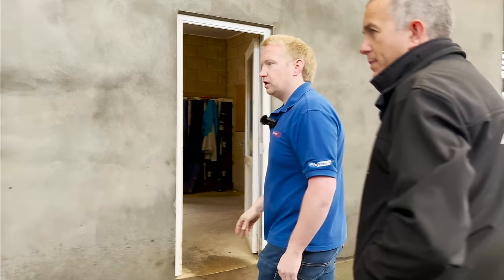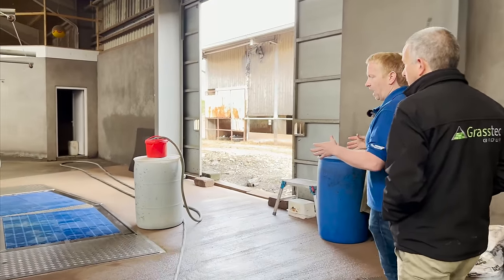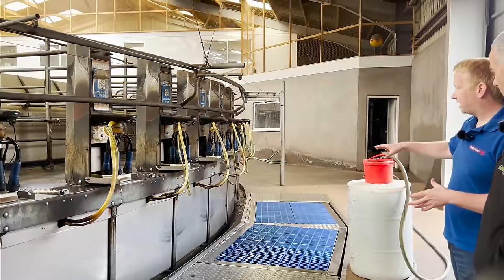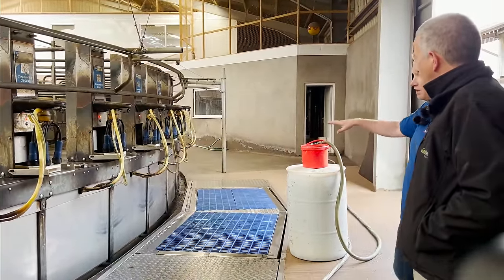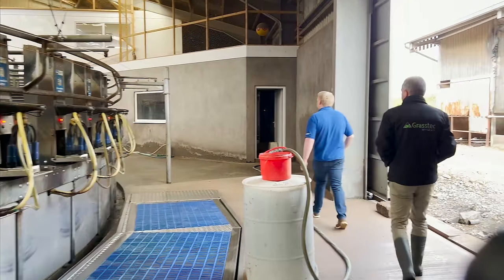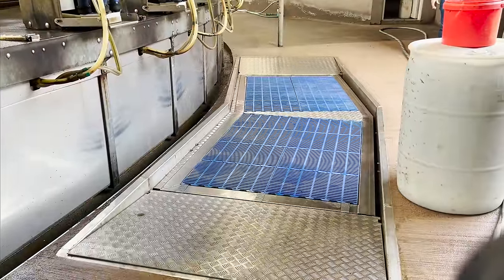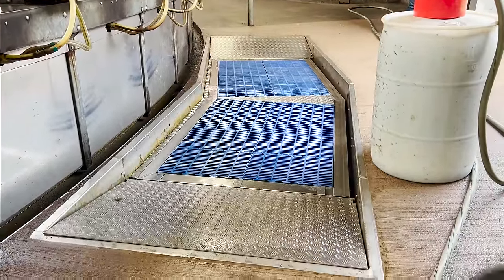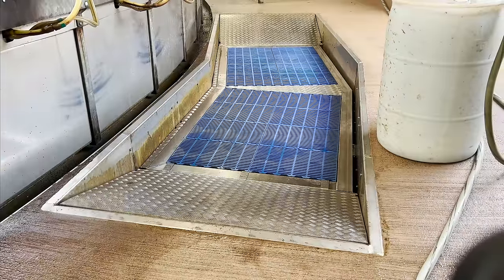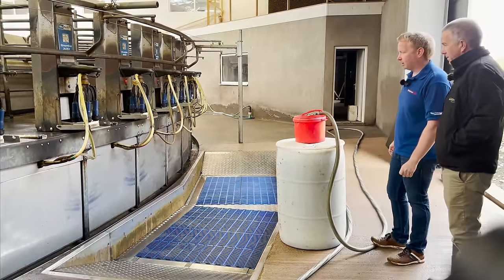Let's have a look at the floor over here. So the handy floor was put in after the installation, with the cow numbers going up and operators of different heights experiencing fatigue. We wanted to give a smaller operator the ability to go higher to attach and a taller operator the ability to go lower. This handy floor goes up and down, giving about 12 inches of variation to compensate for any operator's height. I'll show you it working.